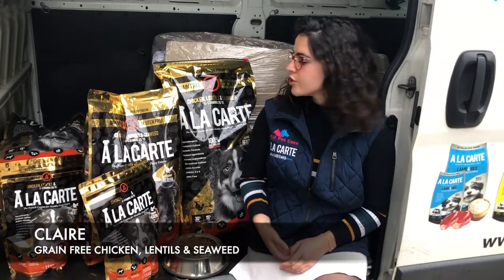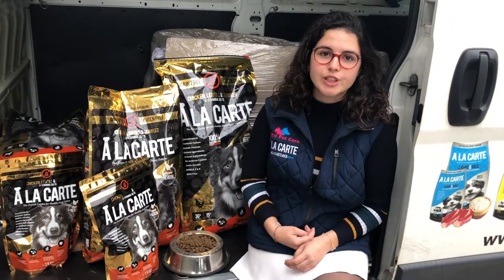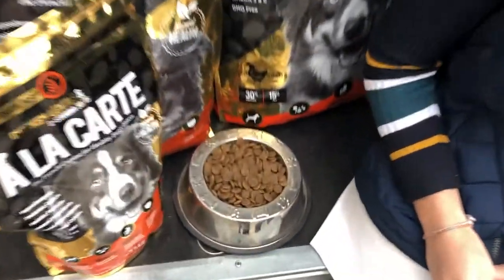Now I'm going to present you the second formula of the golden range — the chicken, lentils, and seaweed formula. It's high in protein, great for active medium to large breeds. It comes in a new zipper bag and is made with superior ingredients.